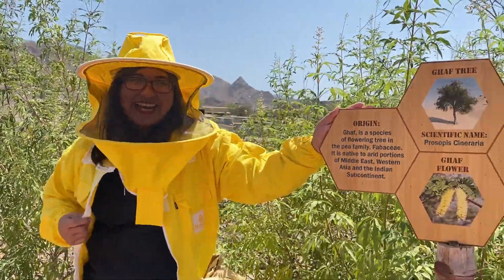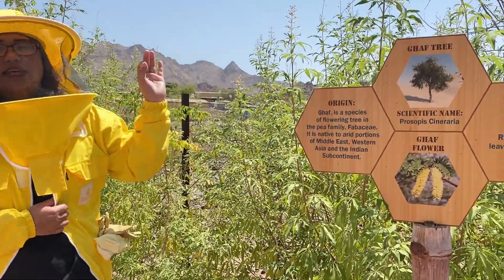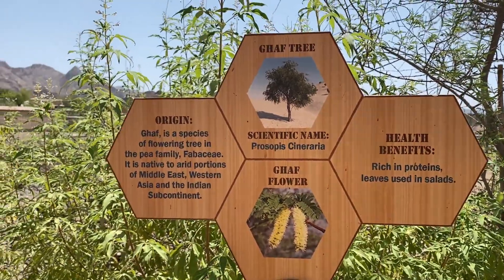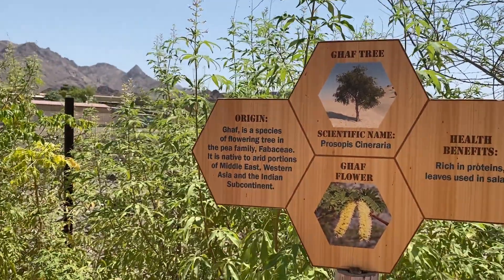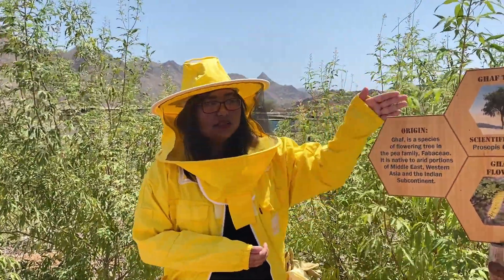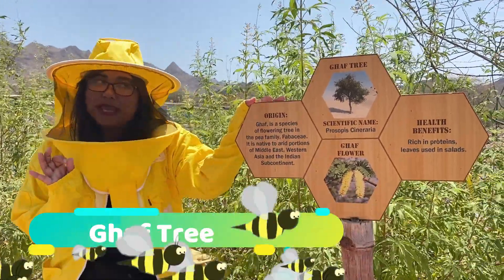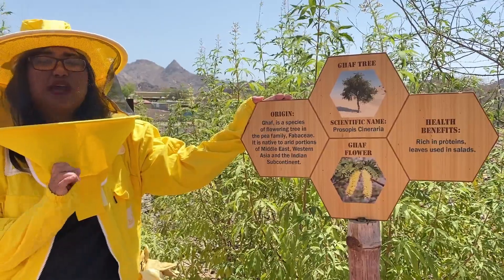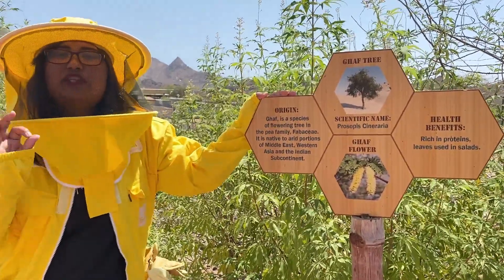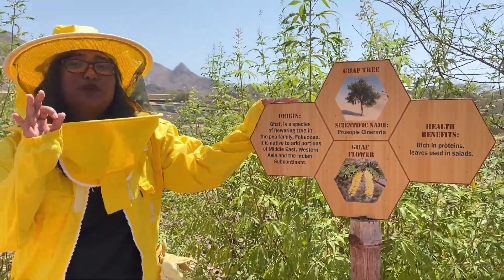Very good! First time here, right? Yes. Okay, so in here this is the first station — these are the three kinds of trees and three kinds of flowers we get our honey from. As you may have seen in our video, we have three kinds of honey, but right now we have four because we have a new one. I'll introduce you to the first tree, which is the Ghaf tree — the national tree of UAE. It's the only tree that can survive in the desert, and the Ghaf flowers blossom only in June and July. Our beekeeper has already extracted some Ghaf honey from this year.